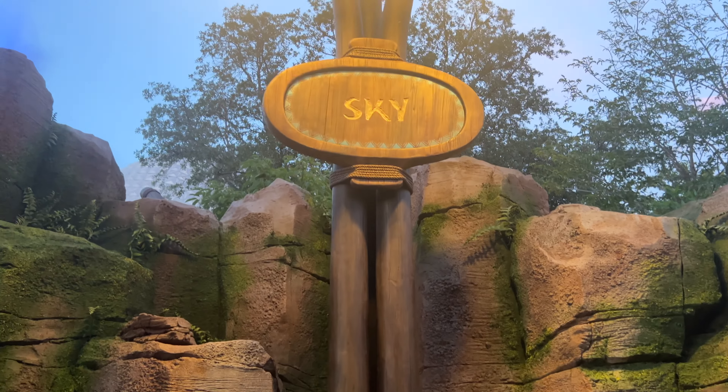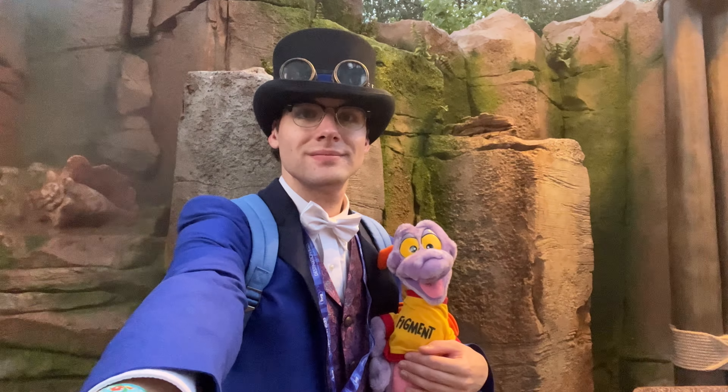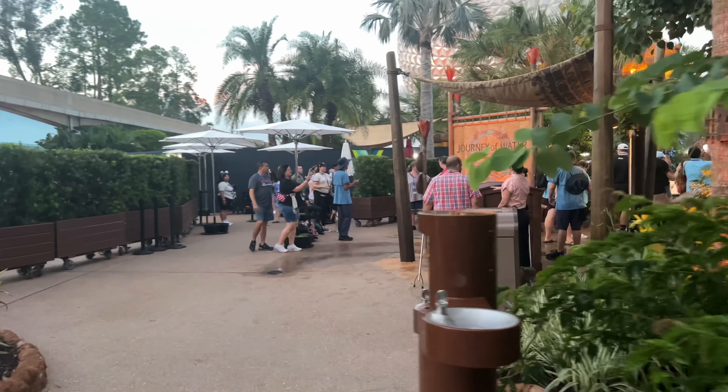Finally, sky is represented by a rock spraying mist, and a sign urges guests to help protect and preserve our planet's water for future generations. You then exit the attraction back into World Nature, just slightly to the right of the attraction's entrance.